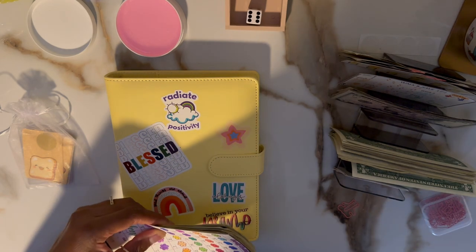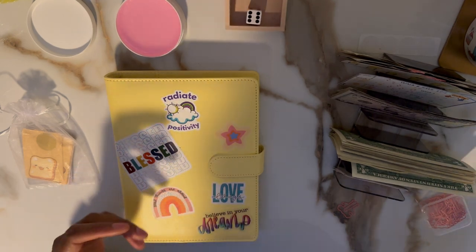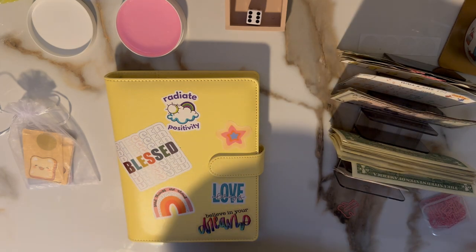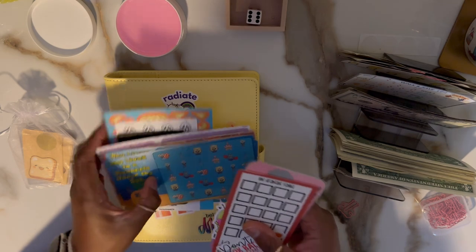I'll probably consolidate this just for my own sake and to get my ones back. I also got some happy mail today in my mailbox, so I wanted to show off these things.